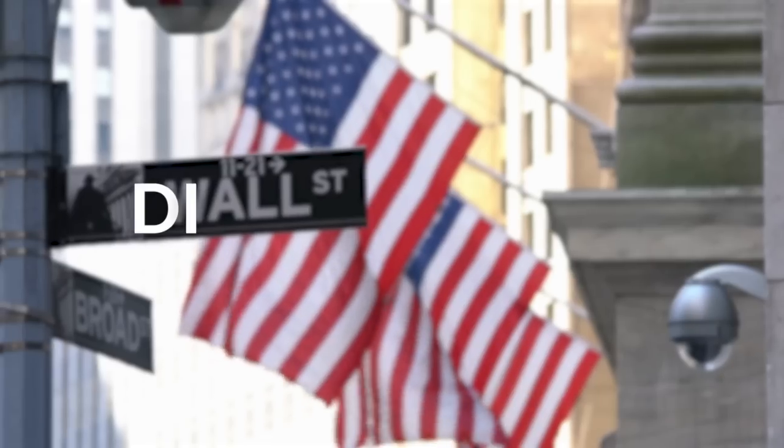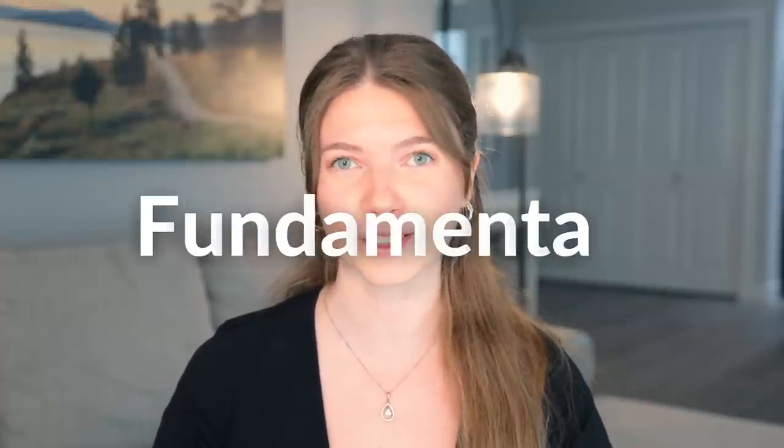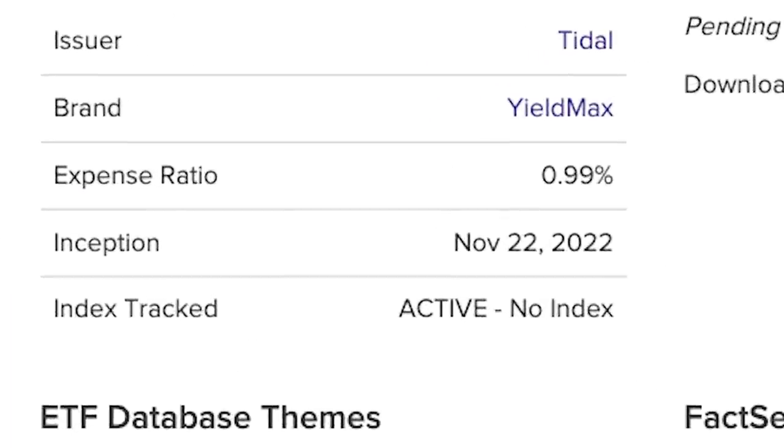I mean, come on, what does that even mean? So is this a dividend trap? And should you consider this investment as an alternative to Tesla? Well, to begin, let's just take a look at its fundamentals. This ETF was established on November 22, 2022, so it is very new — we're talking less than six months.